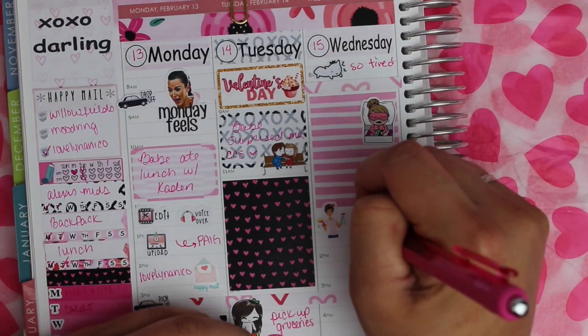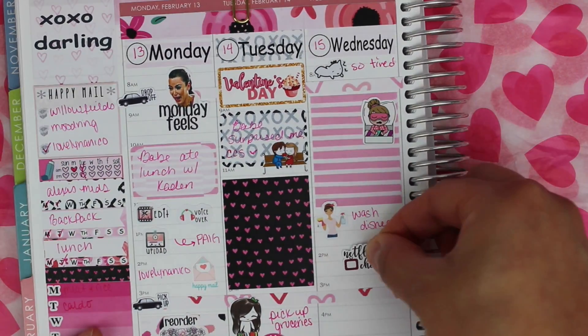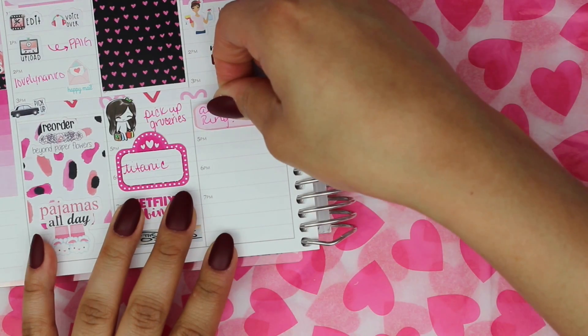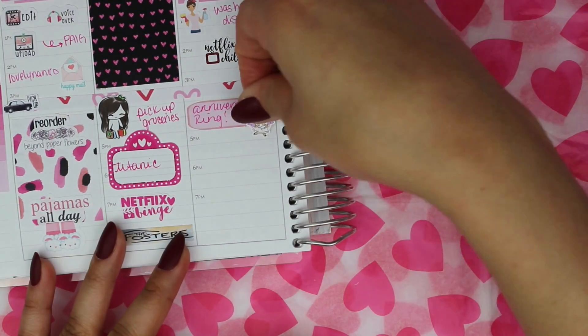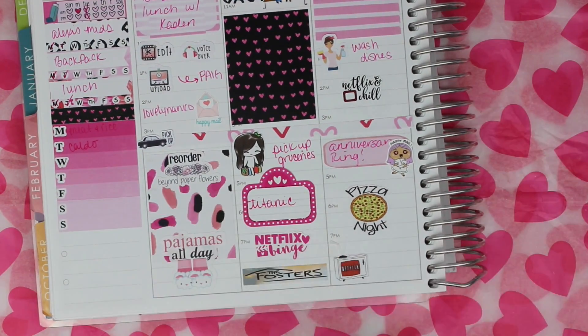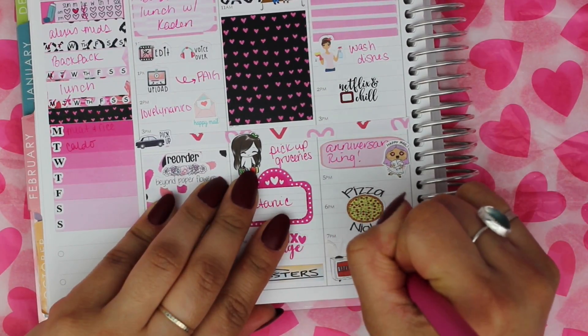Then this cleaning sticker from Brianna Nicole Designs because I washed the dishes, and after that I watched some Netflix. That Netflix and chill sticker is from Kylie and Chaos, the happy mail sticker is from Fox and Cactus, the pizza night sticker is from Sticker Oki, and the Netflix sticker is from Lovely Nanico.